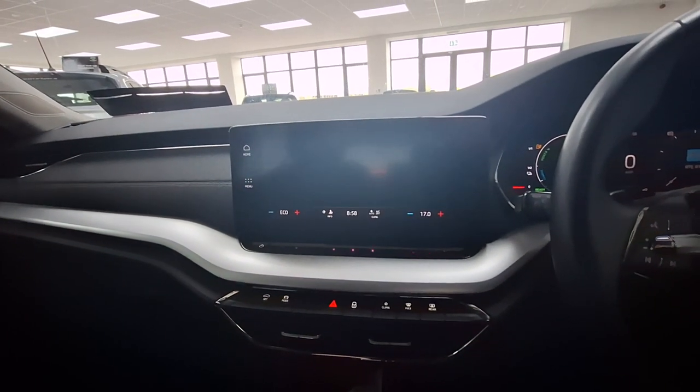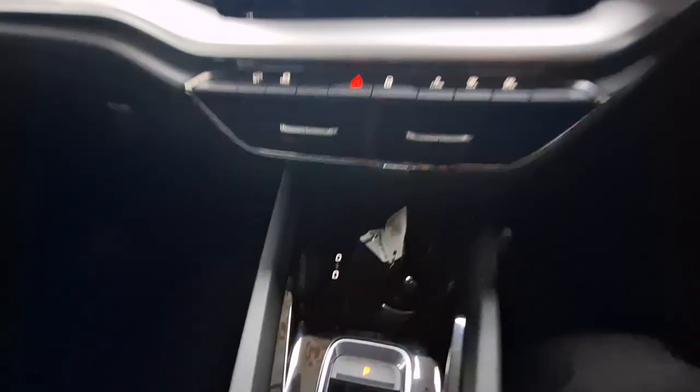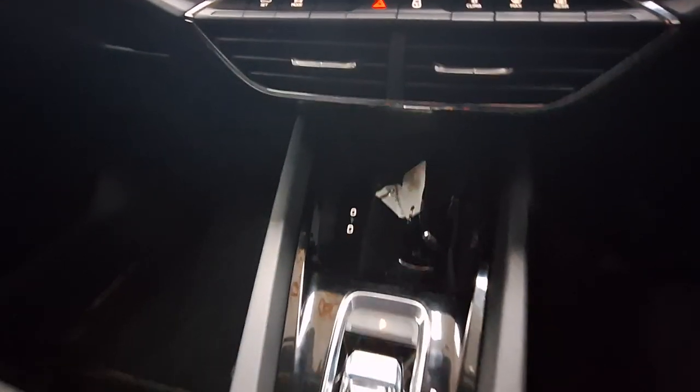Just to show you the display for the reversing camera as well. You have two more charging ports at the front, and an automatic gearbox.